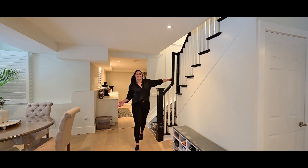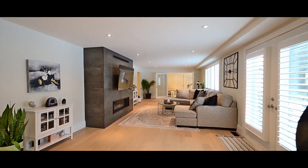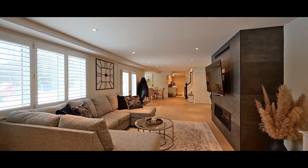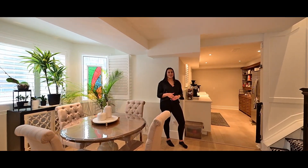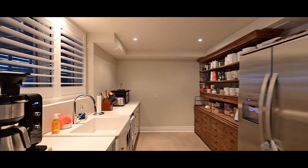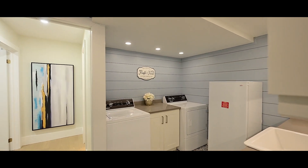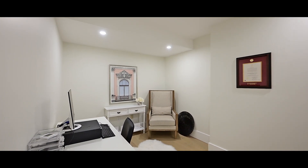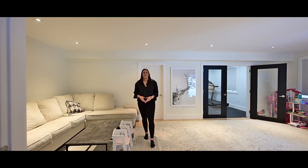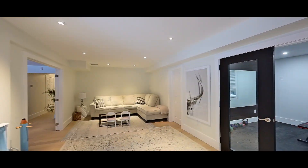I told you there was so much more. Check out this beautifully finished walkout basement. You really do get it all down here. Here's your dining space and kitchenette. Just past the laundry room, there's a bonus room and a three-piece bathroom. And this floor plan just keeps on giving — here is the playroom, along with two of the three bedrooms on the lower level.